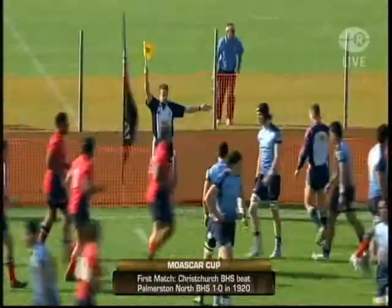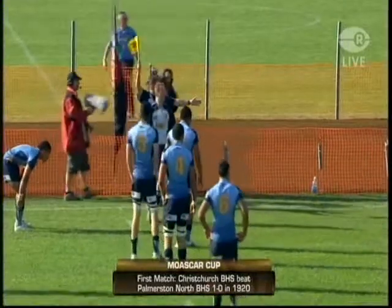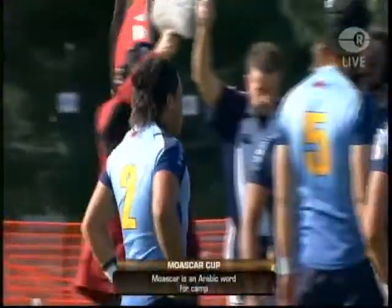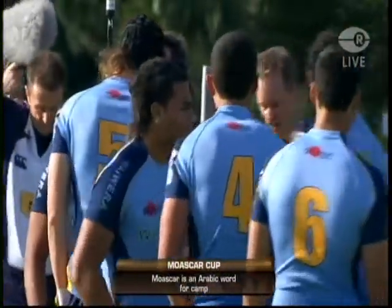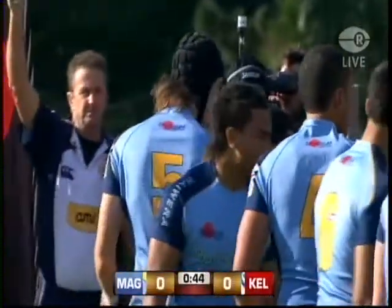A pretty good field position for Mount Albert Grammar — a good start. Definitely a lot of these games is a settling-down period where both teams can be very nervous, and I think that in a lot of cases the team that settles down the quickest has a big advantage.